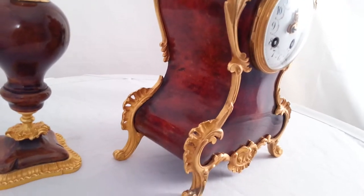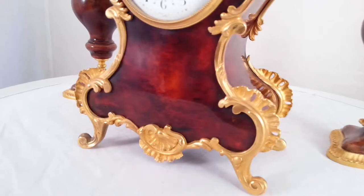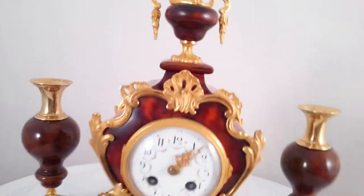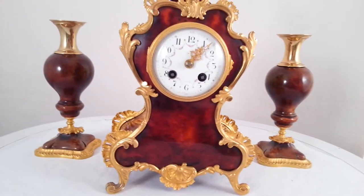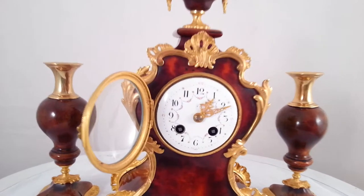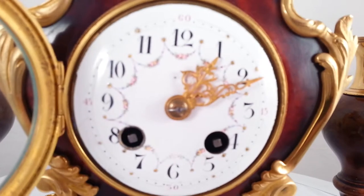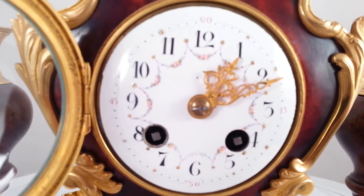The tortoiseshell is in perfect condition and the ormolu mounts are very crisp. It has an enamel dial with Arabic numerals and flower garland decoration in the middle.